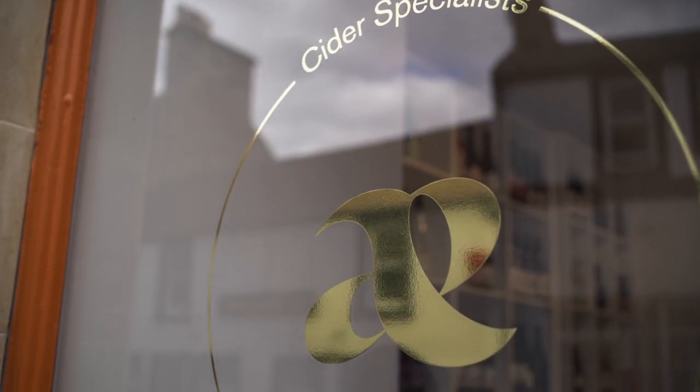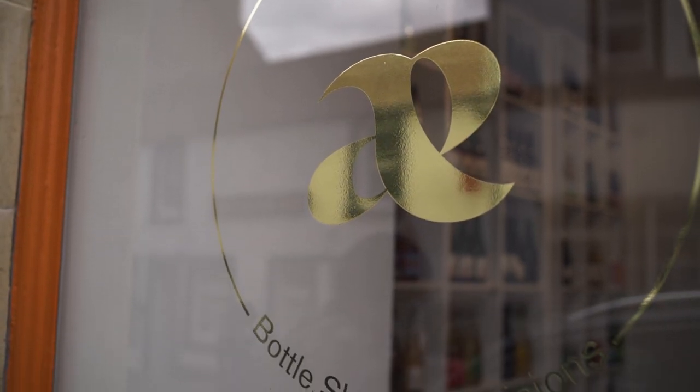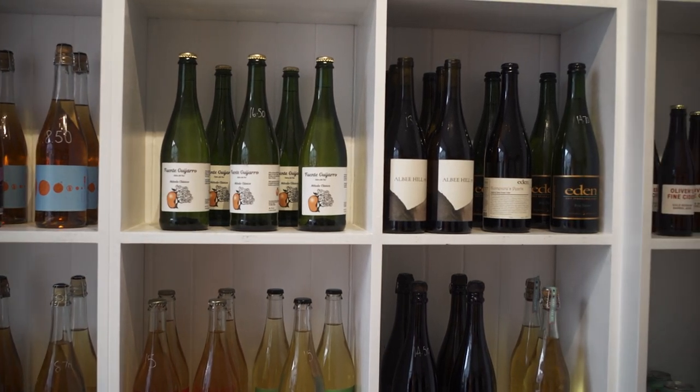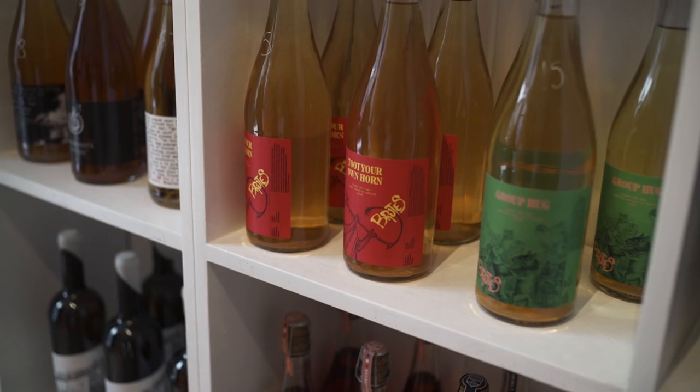My little personal highlight was finding a cute cider shop that stocked so many kinds of cider, including my favorite dry French cider from all around the world — plus other great spots to pick up a souvenir.